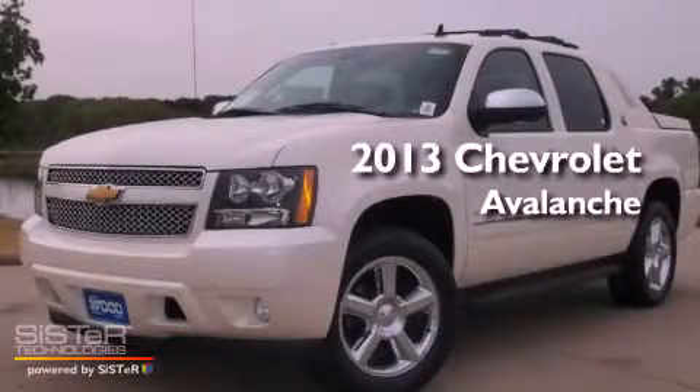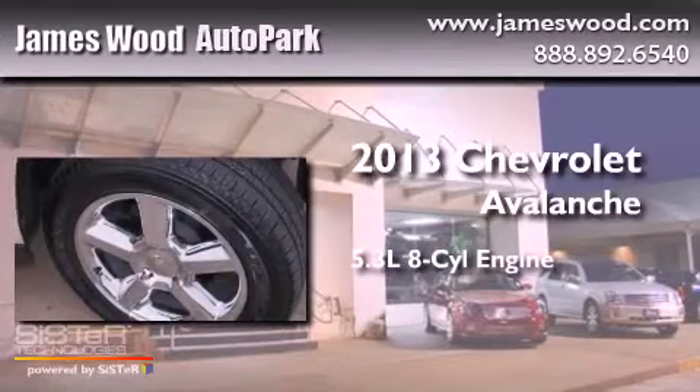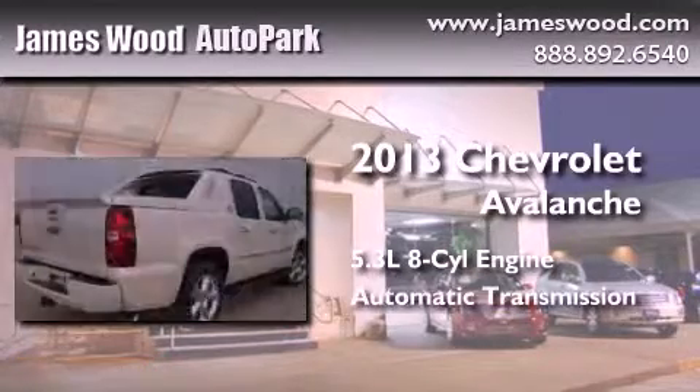This is a brand new 2013 Chevrolet Avalanche. It has a 5.3 liter 8-cylinder engine and an automatic transmission.